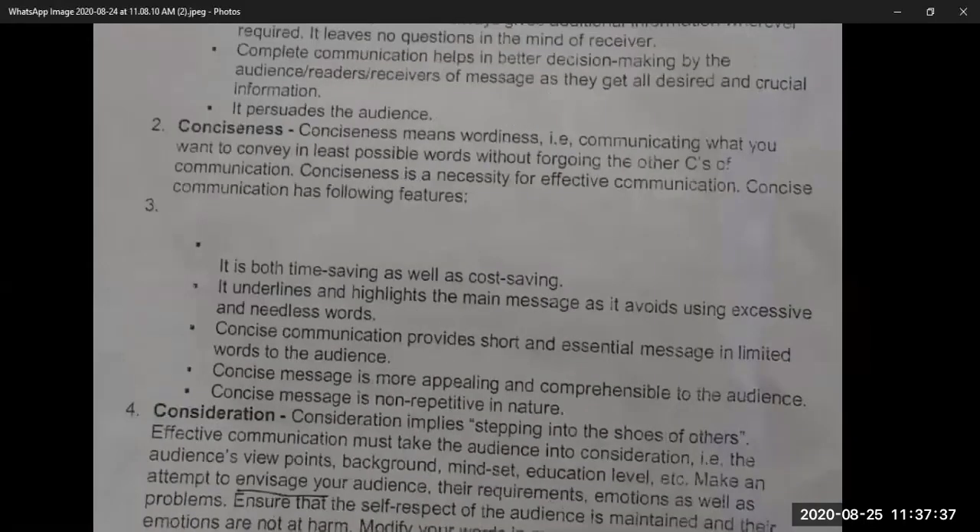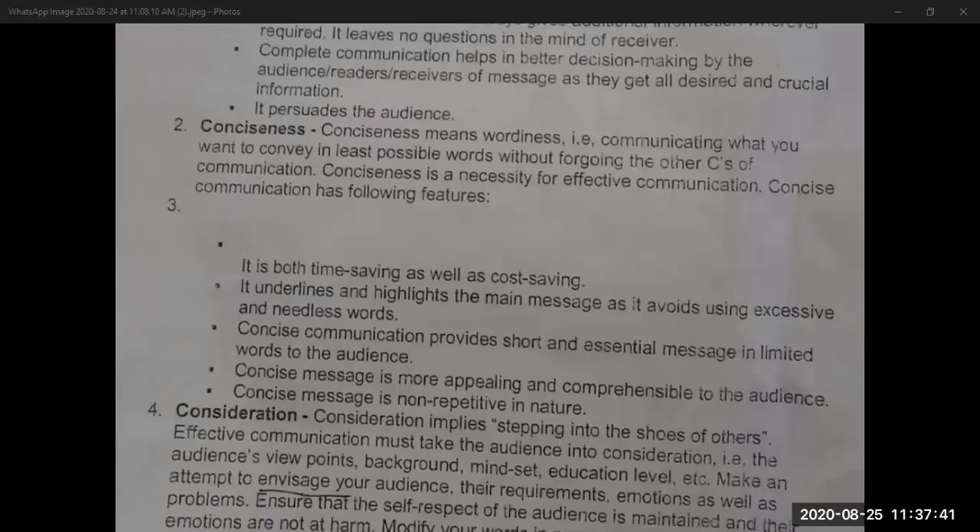The second C is Conciseness. Conciseness means communicating what you want to convey in the least possible words without forgoing the other C's of communication. Conciseness means conveying the message in the least possible words. Conciseness is a necessity for effective communication, and concise communication has the following features.